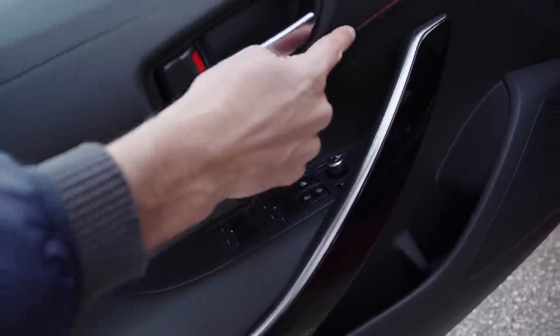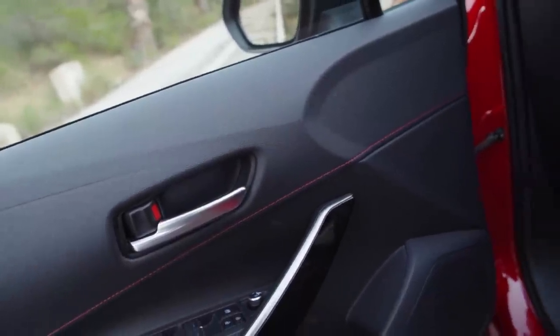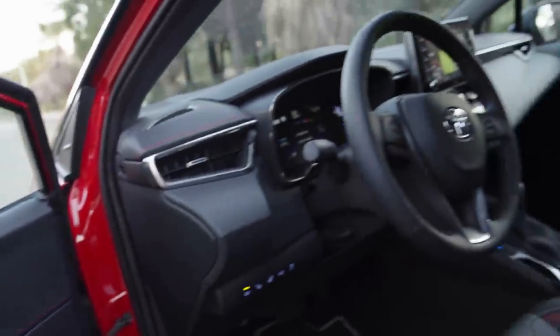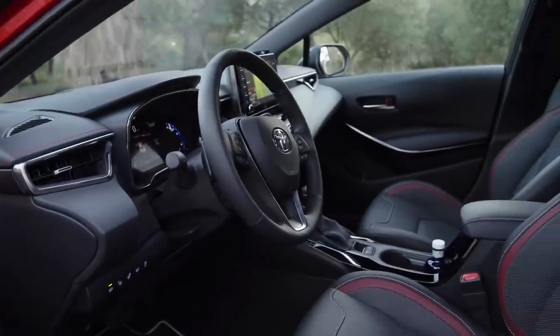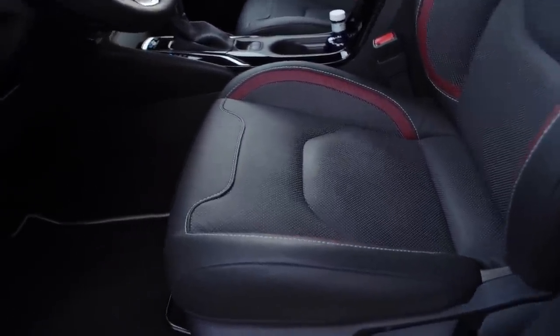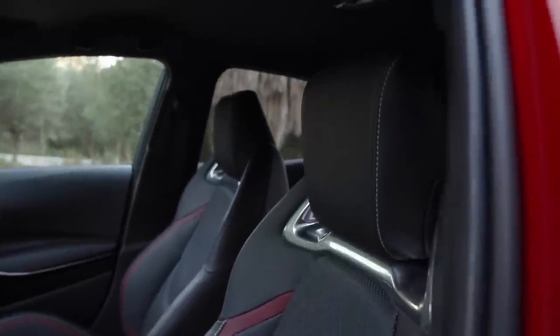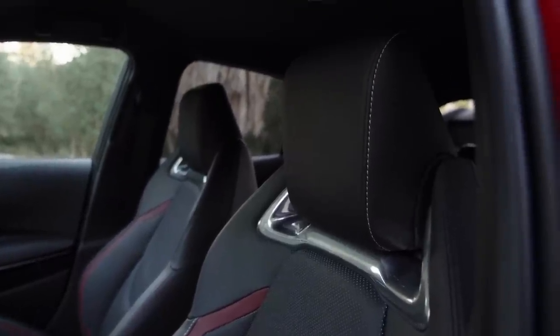There's a sporty trim with red contrast stitches. Different trims and colors are available — this one here is basically the all-sport dark trim. Those seats are completely redesigned. There are different ones available: these are the sport seats, but there are also base seats where you can move around a bit more freely, depending on what you wish.